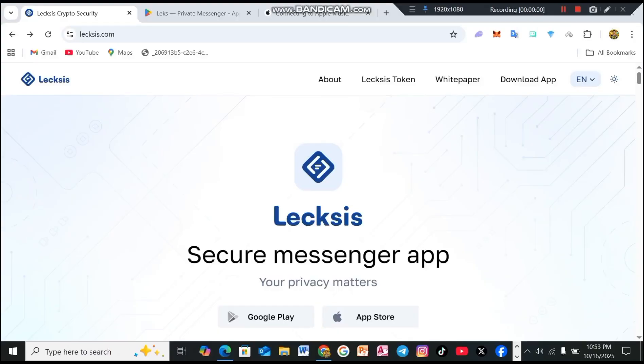Here is the platform interface. You will get the website link directly in this video's description. As soon as you click on the website link, the main interface will open in front of you. At the top, you will see About, Token Details, White Paper and App Download options. We will check all of these in detail, so make sure you don't skip the video.